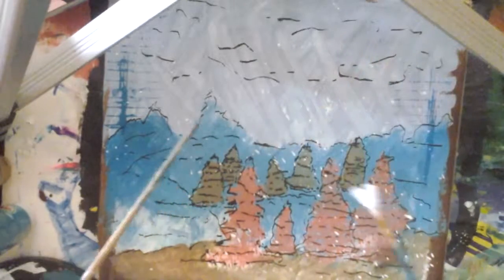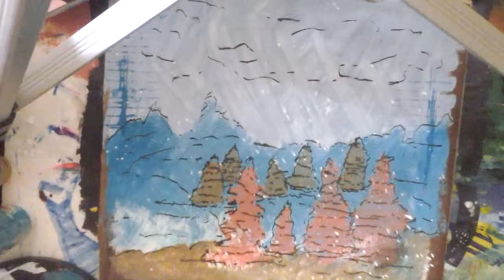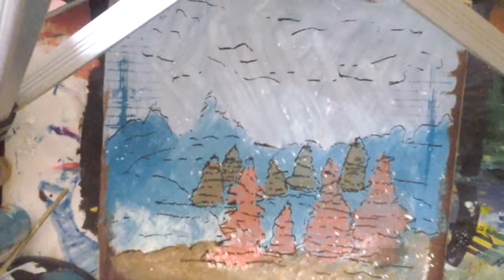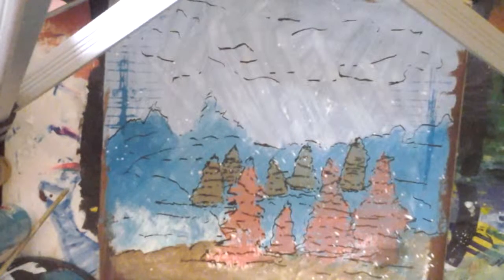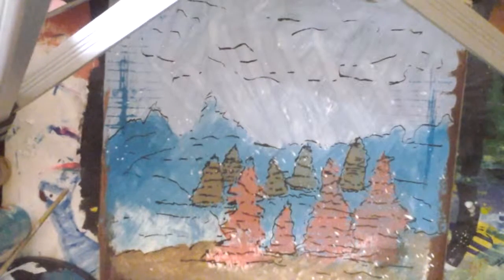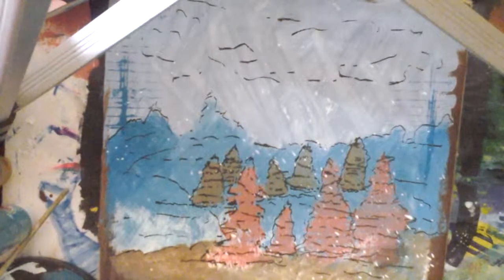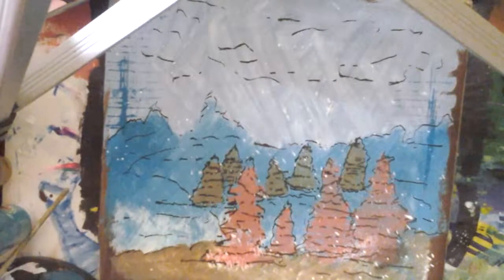That would be the snowfall that happens in autumn in Arizona here — the snowfall that doesn't really stay on the ground. So then my picture would be ready for some doodling. I'll see what I can do with the doodling, and I'm hoping that turns out all right.